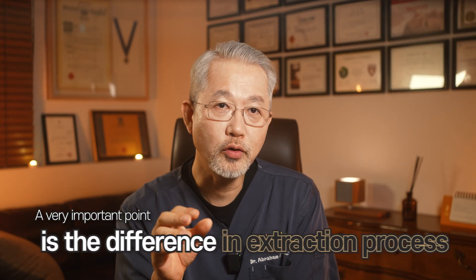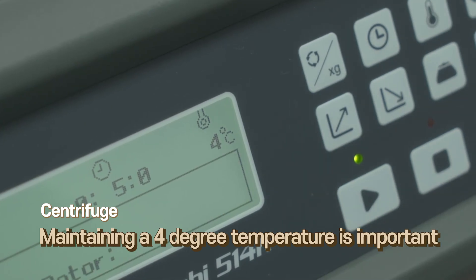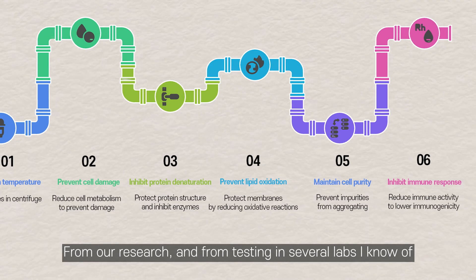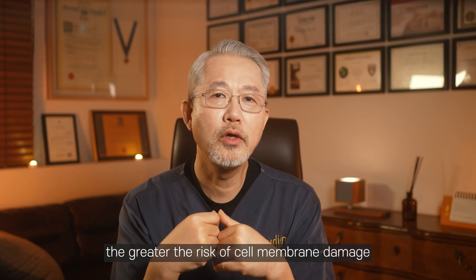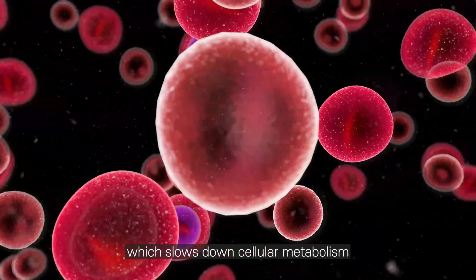Furthermore, a vital aspect is the extraction process. Stem cells must be extracted with a centrifuge, and the temperature during this process must be controlled. Maintaining a temperature of 4 degrees Celsius is crucial as it helps prevent cellular damage. Stem cells are highly sensitive to temperature variations. Our research and various lab tests indicate that higher temperatures during centrifugation increase the risk of cell membrane damage. Therefore, maintaining 4 degrees Celsius is extremely important to prevent cell damage or degeneration caused by heat, as cellular metabolism slows down.